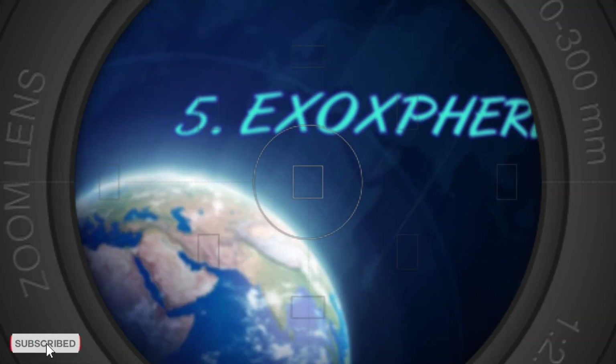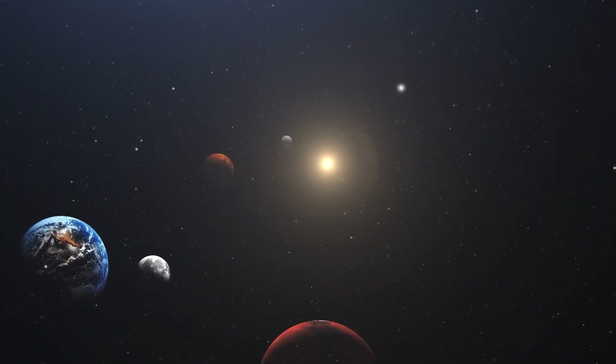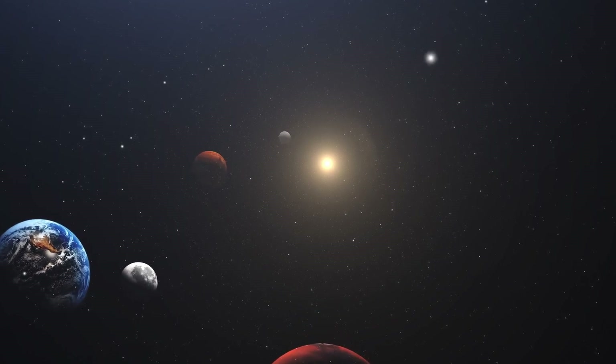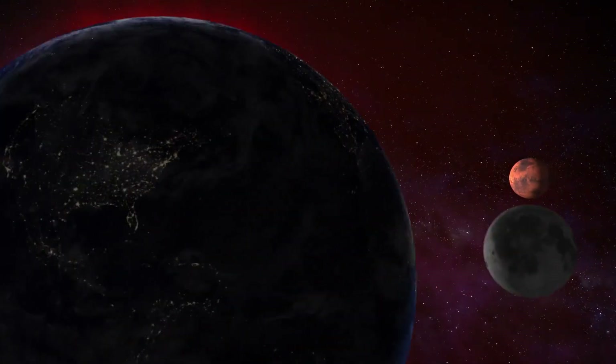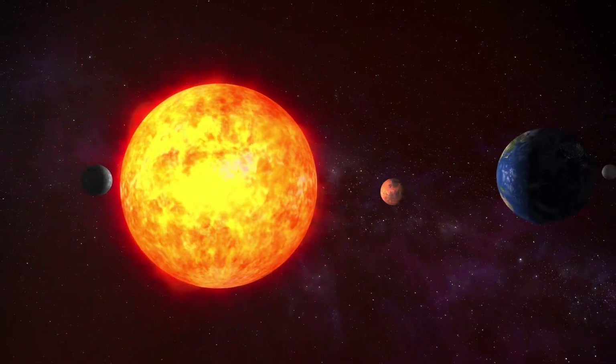The exosphere is the outermost layer of the Earth's atmosphere, where most satellites orbit. The exosphere denotes the end of our atmosphere and the beginning of outer space, though there is not a definitive top altitude where the exosphere ends. It's kind of like the air molecules are leaking out of the Earth's atmosphere, said Ueyama.